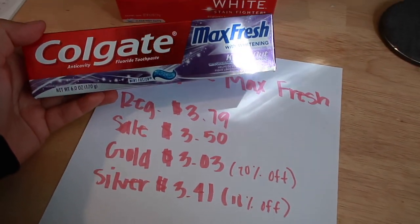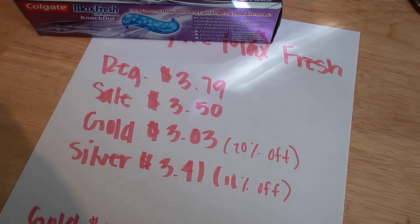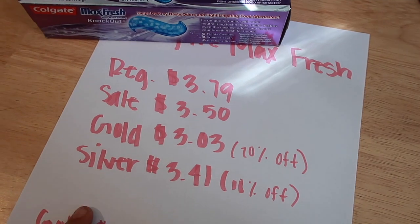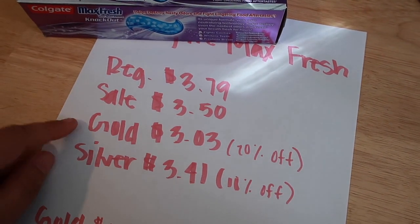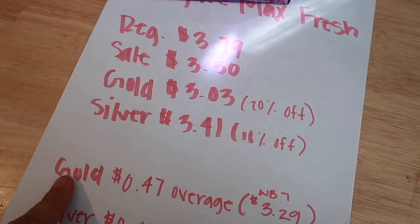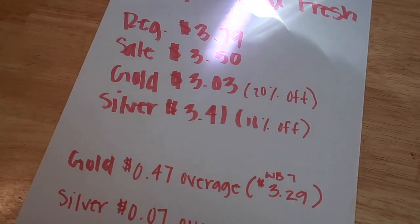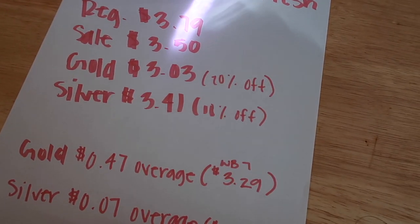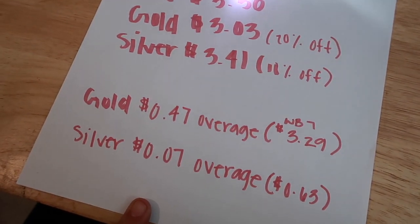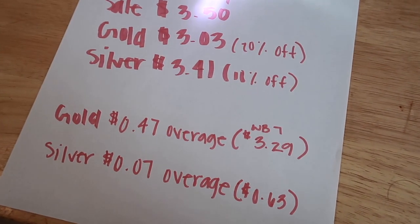Lastly, we have the Colgate Max Fresh — probably my favorite. Regular price is $3.79, sale price $3.50. Gold status gets it for $3.03, which is 20% off, and silver gets it for $3.41. Both gold and silver receive the discounted price. For gold, that's $0.47 overage per toothpaste — buying 7 gives you $3.29 in overage. For silver, it's $0.07 overage per toothpaste, so buying 7 gives you $0.63 in overage — not a whole lot, but something.